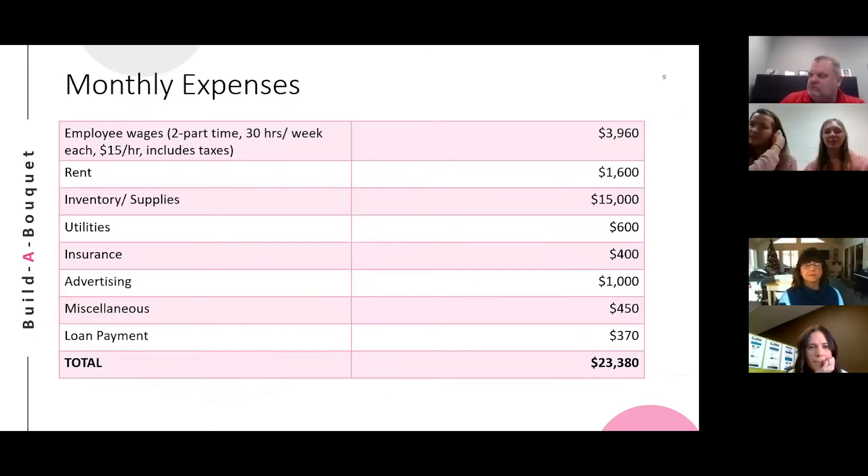Some of our biggest monthly expenses will include employee wages and inventory. Our other expenses include rent, utilities, insurance, advertising, a loan payment, and then we have a miscellaneous amount set aside for anything that might need fixing. These total to about $23,380 per month.